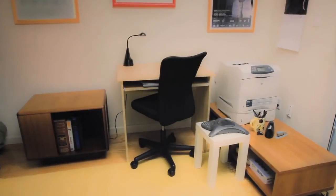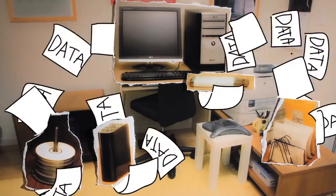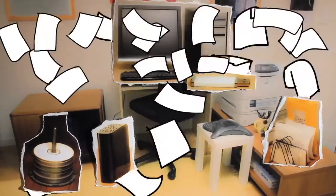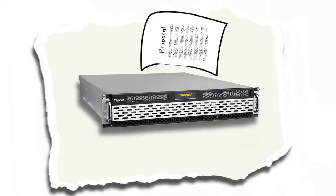In the small office, you've got your devices and all that data. Here's network attached storage to get your data all in one place — you can access it from anywhere.